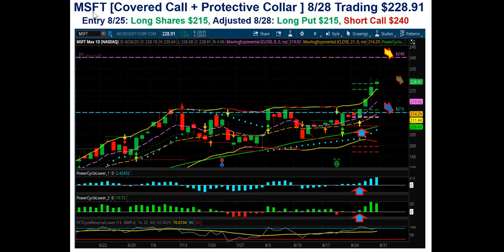So this is Microsoft, and I'll walk you through the process here. Microsoft went long on the 25th of August, 100 shares at $215 per share. And then when it pushed up on the 28th, made an adjustment to protect and hedge the trade. On the 28th, we bought a long put at the 215 strike right here to protect the downside, and then shorted a 240 call to the upside.